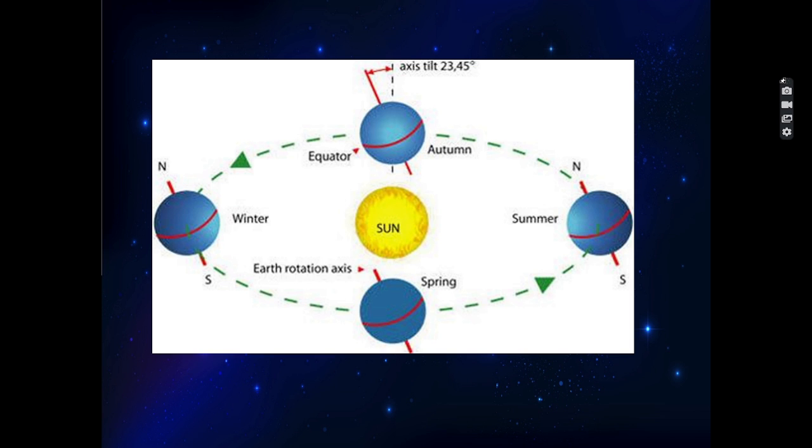The earth's revolution not only affects but actually causes the temperature conditions that give us spring, summer, autumn, and winter. Which season it is depends on whether you live in the northern or southern hemisphere, because the earth's axis tilts toward one side as it moves around the sun. You can see in the picture how with the earth's revolution the seasons change.